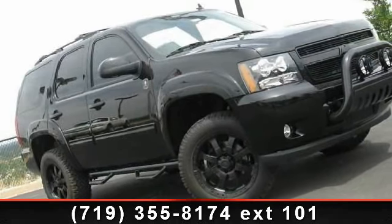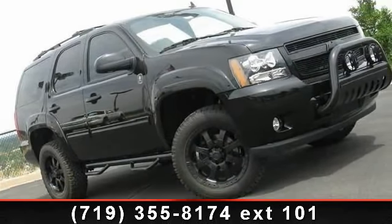Check out this 2012 Chevrolet Tahoe. This may be the set of wheels you've been looking for.